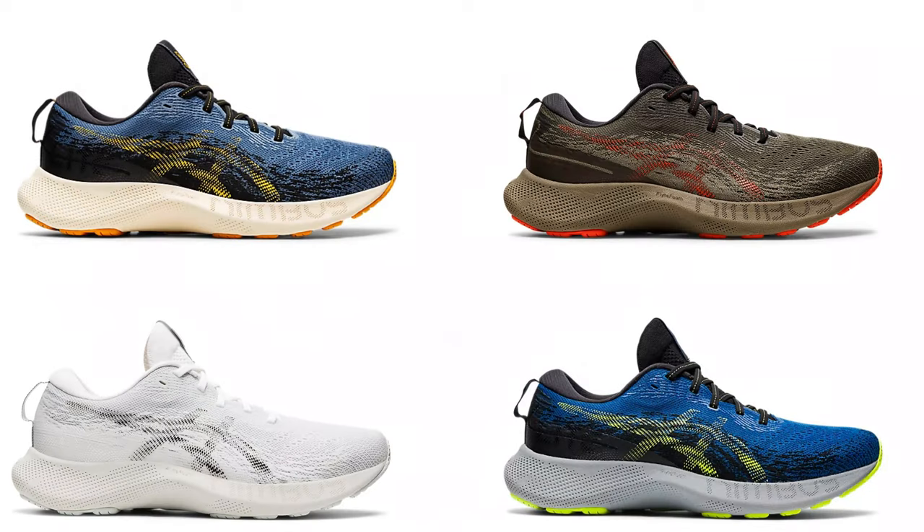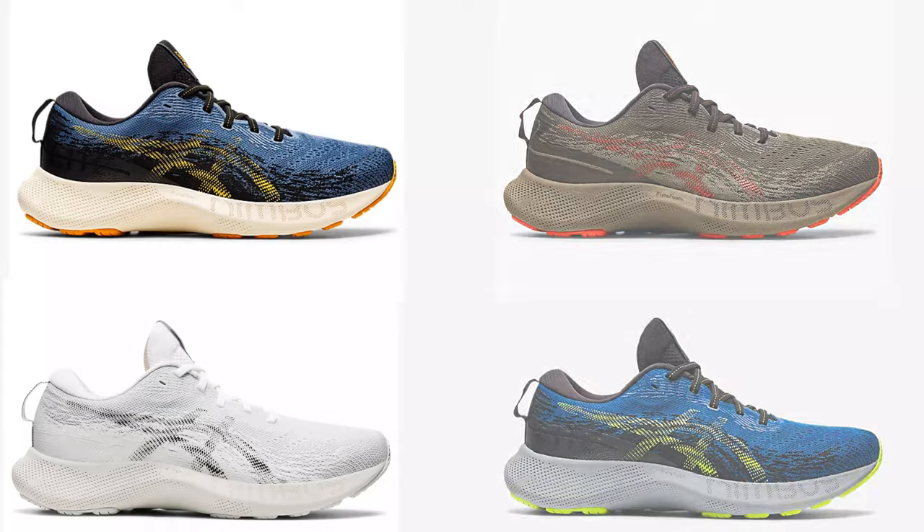As we noted, this shoe will not disappoint those runners looking for a conventional, moderately higher drop, max cushioned trainer.